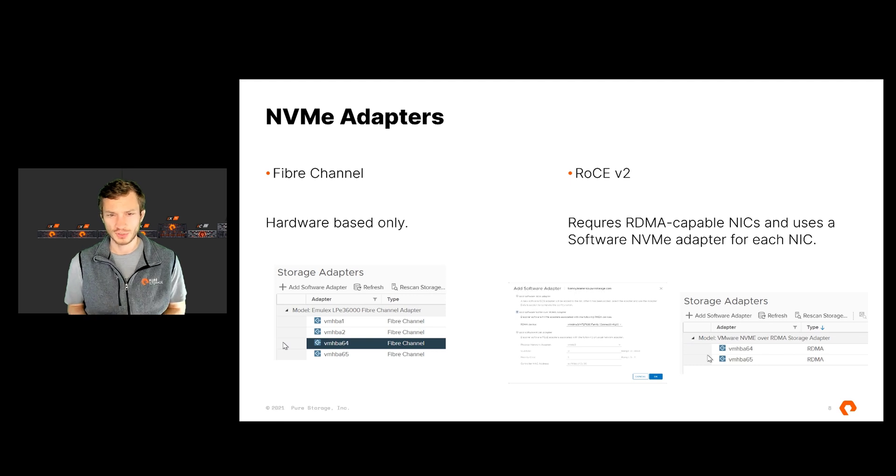With NVMe adapters, you're going to see two types. Today in vSphere 7.0, VMware supports two options: NVMe over Fabrics via Fibre Channel, and NVMe over Fabrics via RoCEv2 — RDMA over Converged Ethernet. With Fibre Channel, you're going to see hardware adapters that support the NVMe over Fabrics protocol. With RoCEv2, you need RDMA-capable Ethernet NICs, and within VMware you create a software adapter one-for-one for each RDMA-capable NIC you want to use. Those adapters communicate via your VMkernel ports that designate storage traffic as you've designed your storage network.